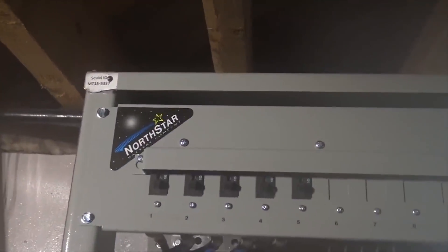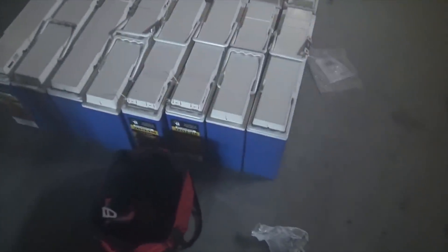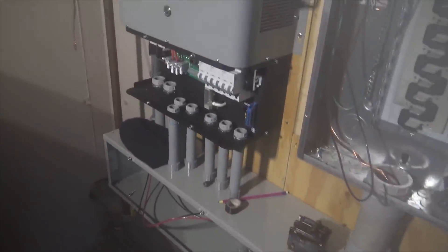The batteries are from North Star — first time I've used them. These are the pure lead carbon batteries. They're 210 amp-hour, real light at 152 pounds each, and we'll have an 840 amp-hour battery bank in a nice rack. It's breakered with a positive bus bar and negative bus bar, and we're running 4-aught cable to land on the left side.